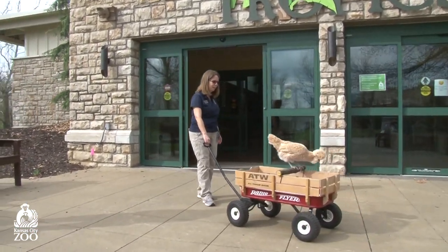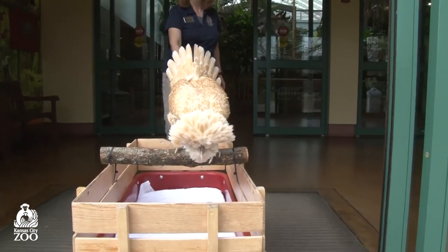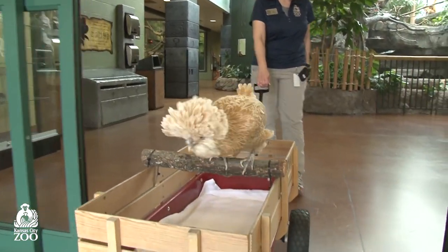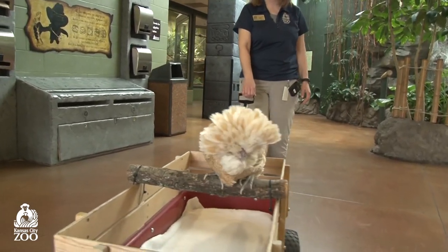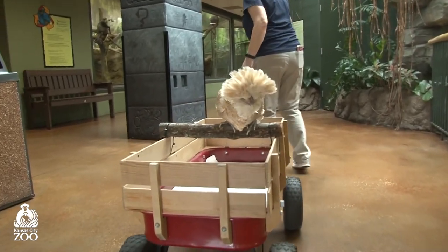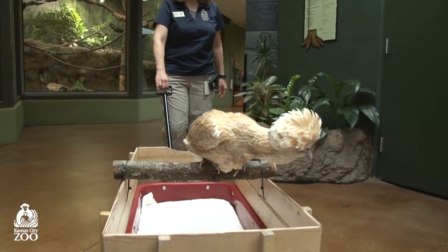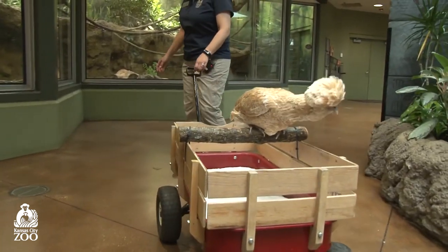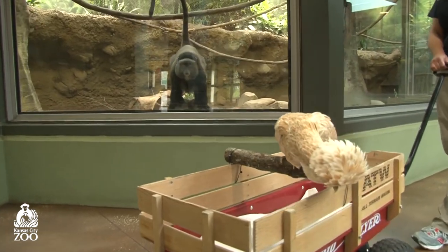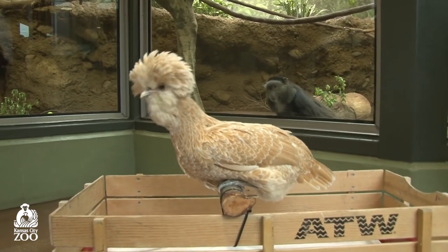You ready, Blossom? Alright, here we go. One of the things I just love about our Tropics building and the exhibits in here are there are several different species in each one. You've got to look up, you've got to look down, and you can find friends everywhere. And there are even some friends that are hidden in here — some that like to hide. Very good camouflage.